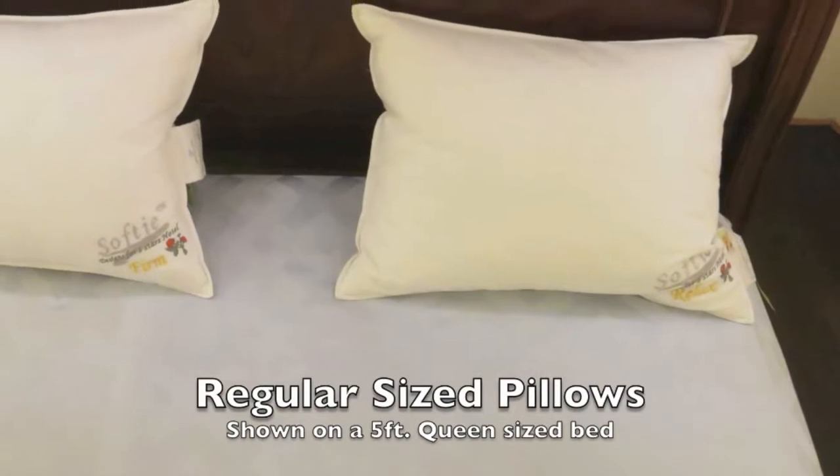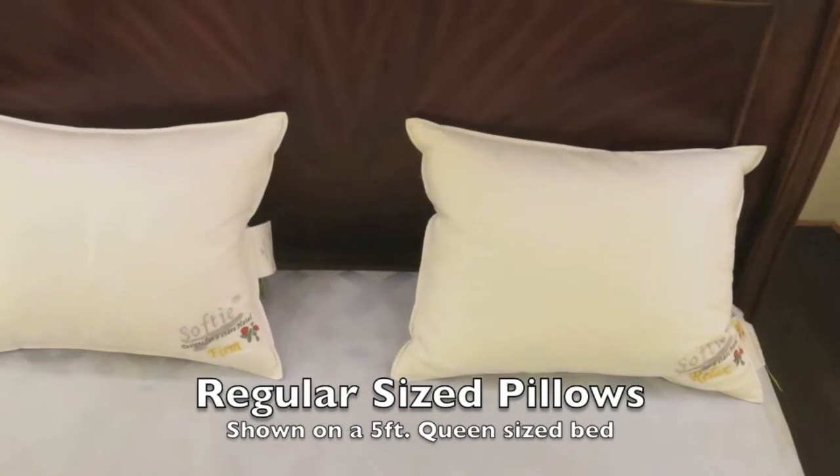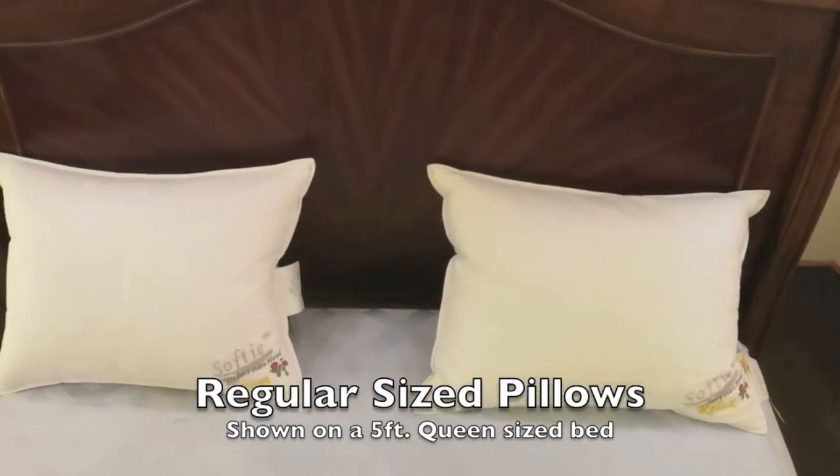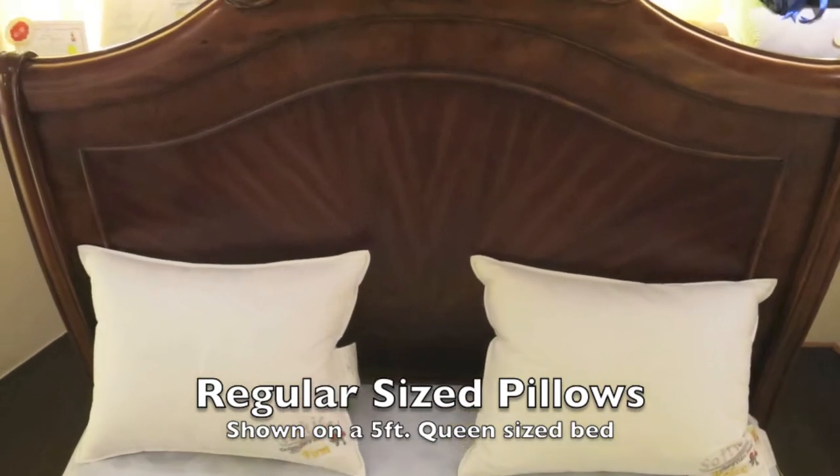The following three photos show the different sizes of pillows that Softie has to offer. Take a look at this picture. Does it seem a little odd? That is because there is a gap in the middle. The reason being, there are two regular size 26-inch pillows on this 5-foot queen size bed.